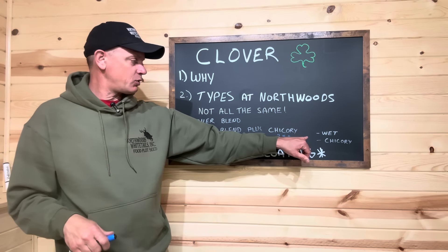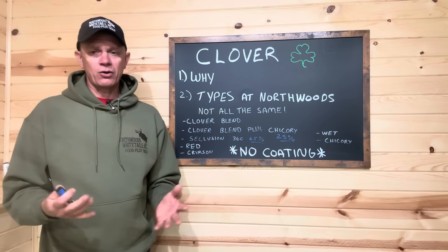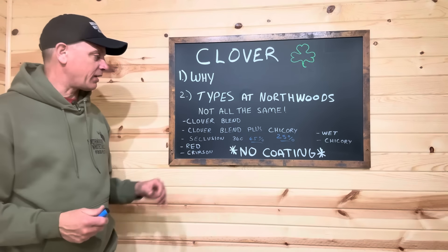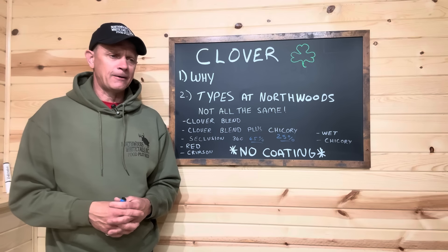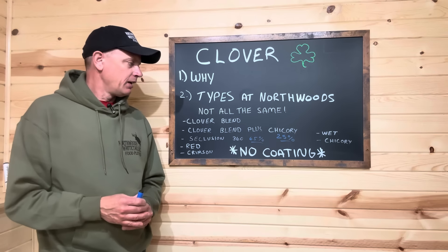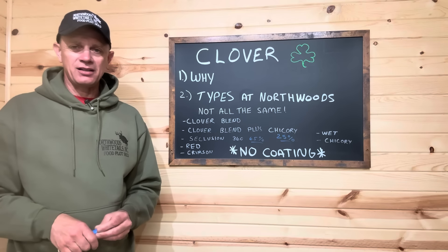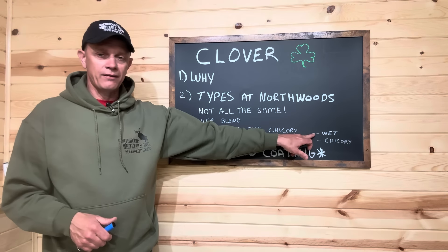Another clover we just started two years ago is our wet ground clover. If you've got swampy conditions — it's not going to grow in standing water, but it can take wet feet better than anything else we've got on the shelf. It's a white variety of clover that does really well. We've got a pond we dug, spread the diggings all around, and overseeded it with this wet ground clover just because it's going to have a tendency to flood. We had a lot of rain last night and I'm sure if I went up there now it would be underwater, but this should survive those wet conditions.